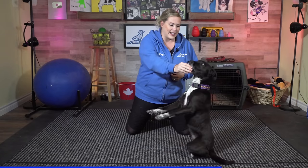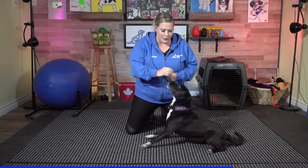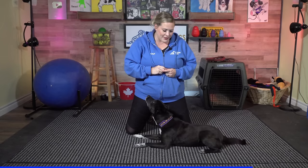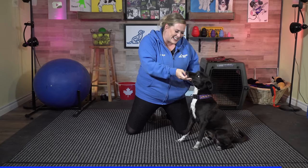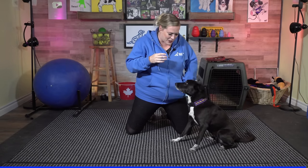When she makes an error, I don't keep asking and asking — I go back to showing "pineapple" with the lure. And once she is successful, I need to be very quick to say "yes" and then reward her with lots of treats. What a good girl — she's so smart with that pineapple!